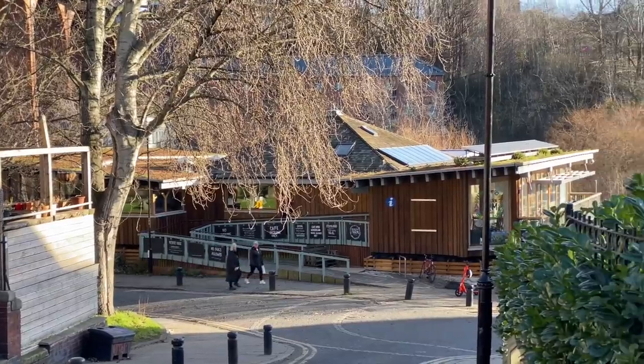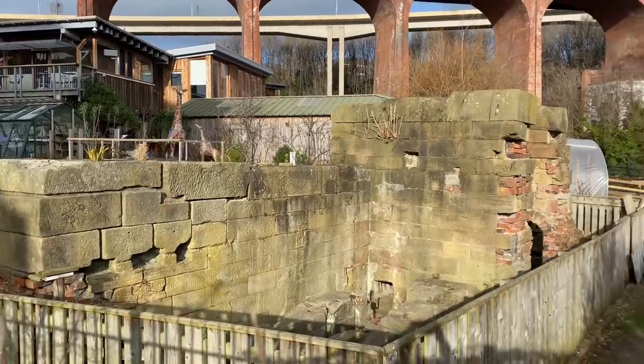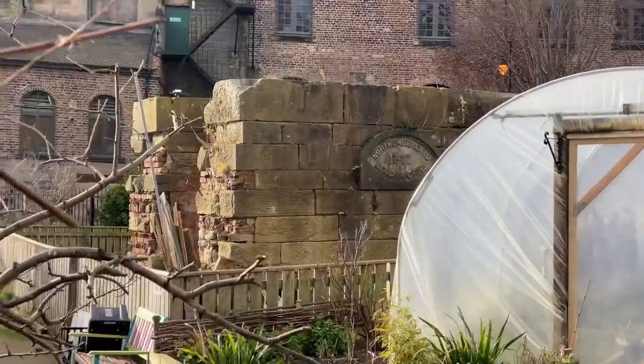Last but certainly not least, number five: it's the Ouseburn Community Farm. Most people think of it as just a farm with animals and a cafe, but it's a lot more than that and has a really interesting history. Going back to 1871, the Northumbrian Lead Works purchased the land and used a steam engine to power grinders, grinding white lead into powder for use in varnish and paint.